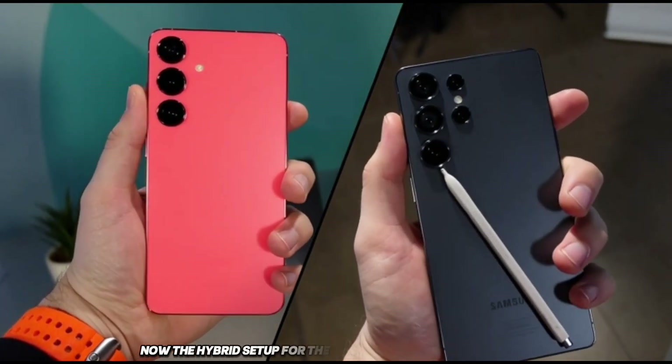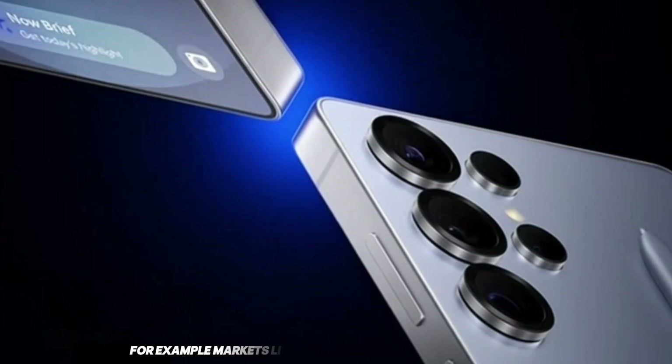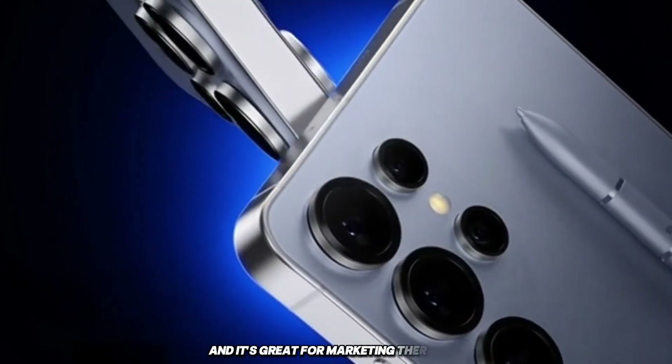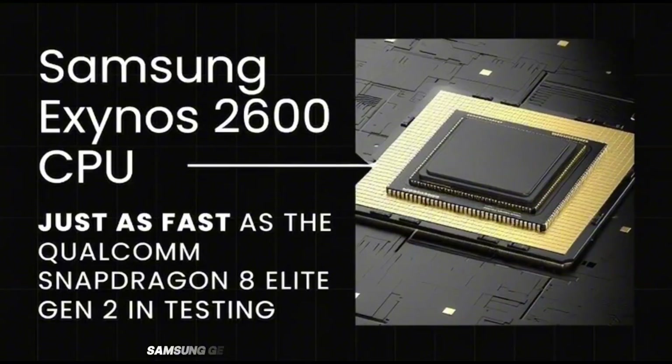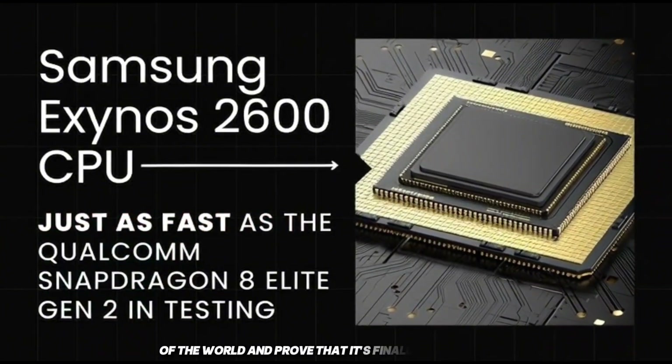The hybrid setup for the Ultra model is still smart — it gives Samsung flexibility. Markets like the U.S. really prefer Snapdragon, and it's great for marketing there. But at the same time, Samsung gets to show off its new Exynos to the rest of the world and prove that it's finally up to par.